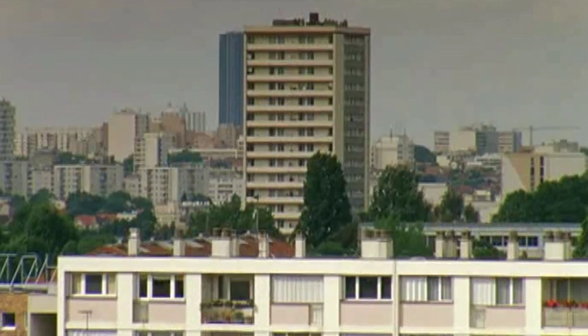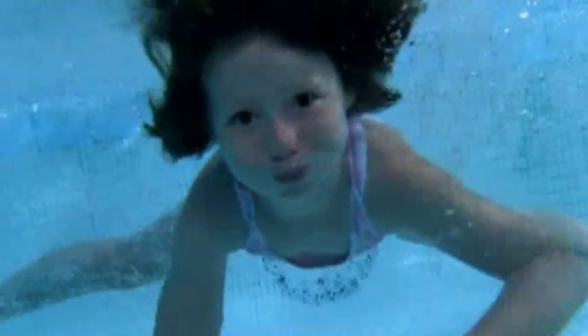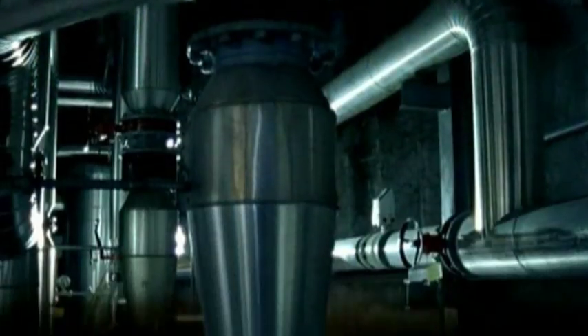Today, 120,000 homes around Paris use geothermal energy — that's around half a million people. It can even be used to heat swimming pools. It takes four years for the underground water to complete a cycle, by which time it's piping hot and ready to use again.